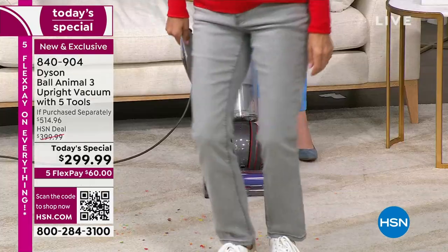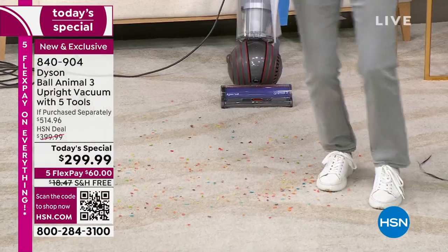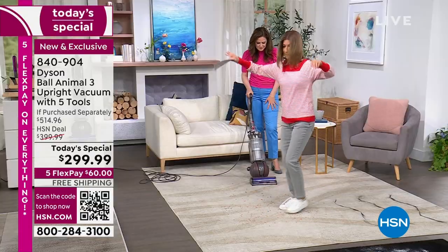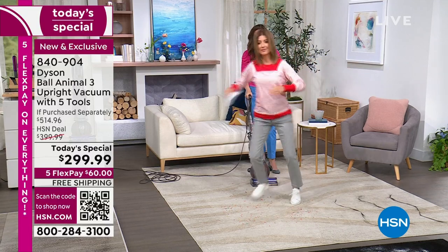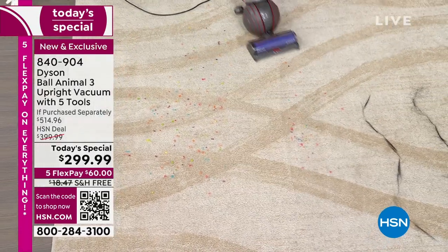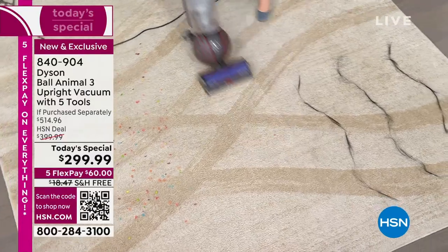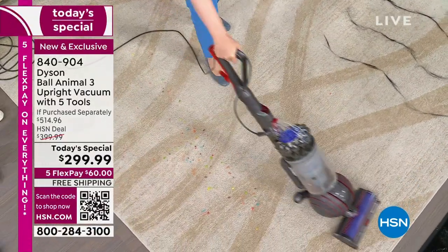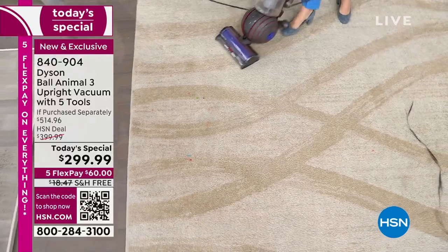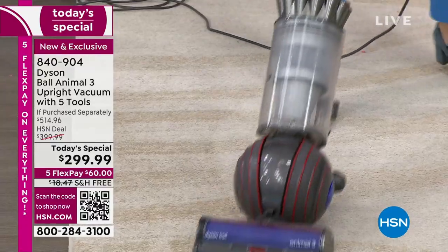Let's show off that brand new technology — would you mind trampling all over that cereal? Grind it in, because that's literally what dirt does. You walk all over it. And right behind you comes the Dyson Ball Animal 3 to chase you off with the vacuum. Look at the size of that bin — half a gallon — you could vacuum the whole house many times over before you have to empty it.